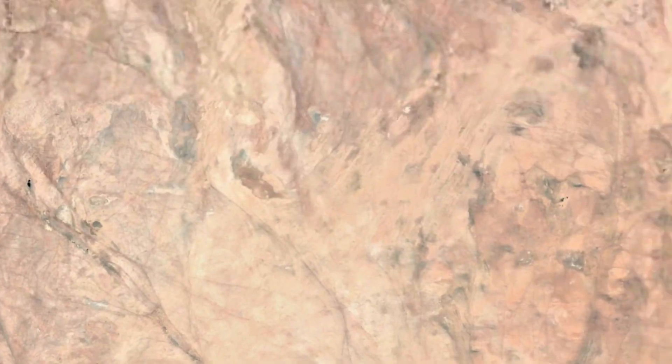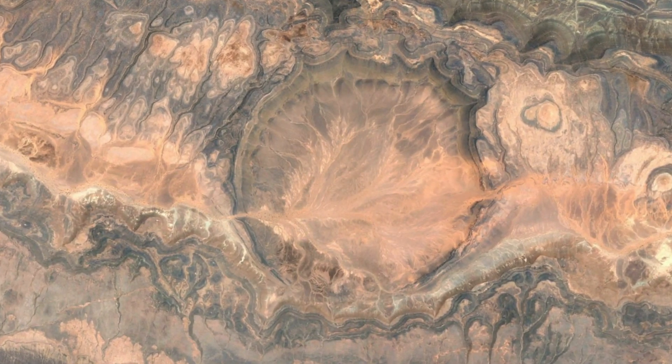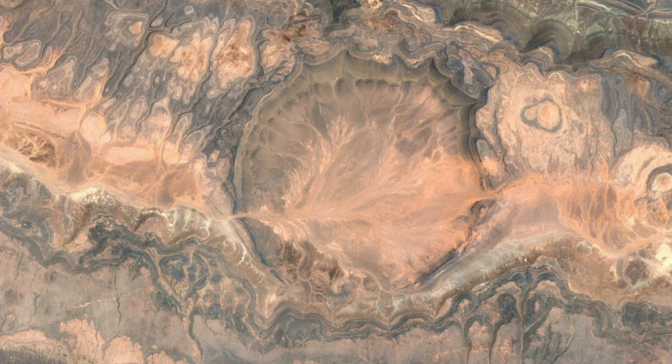Next, going north just a little bit to Algeria, we have the Oarkis crater. This crater is almost twice the size of the Tenouma crater, roughly spanning 2.2 miles wide. It was thought to have formed around 70 million years ago during the late Cretaceous period. Something really cool about this crater is that you can see through the middle of it how a river has flown through it, and over its millions of years has ended up drying up.